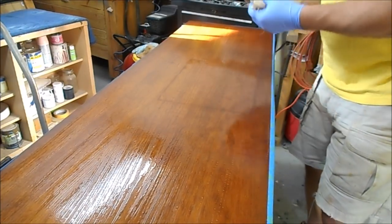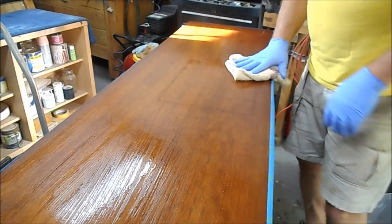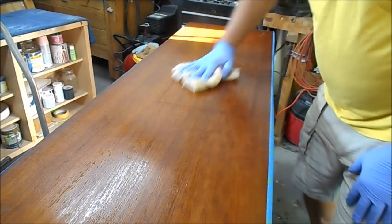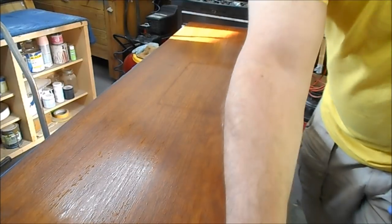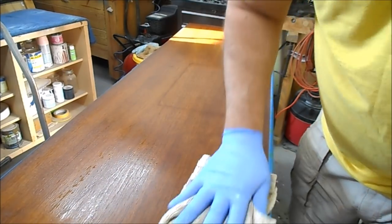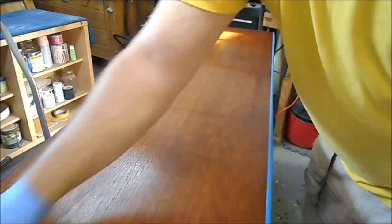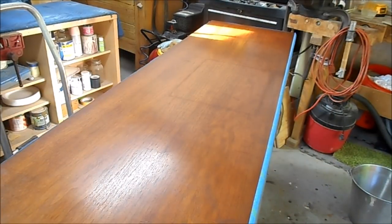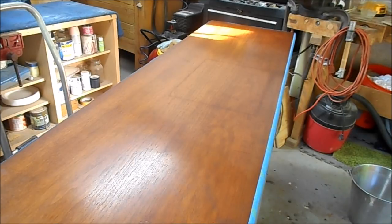It's amazing how many people during this time period — this piece is from 1964 — smoked. Although this piece does not have any odor of tobacco, it does have what I believe are some cigarette burns in it. Cigarette burns are extremely difficult to get out; very often all you can do is lighten them up and finish over. You can see that the soap and water did absolutely nothing, so on to the acetone.